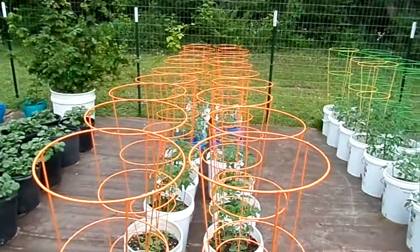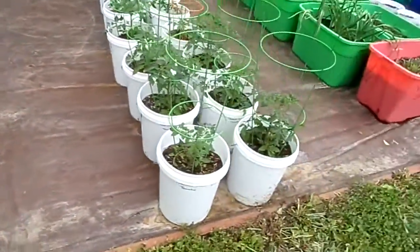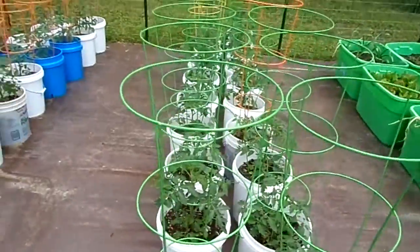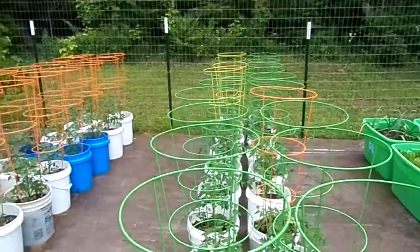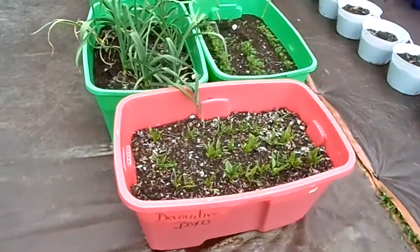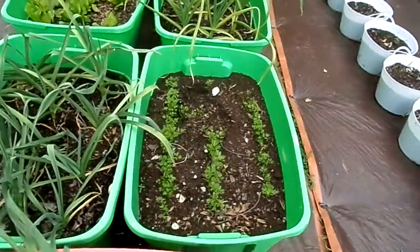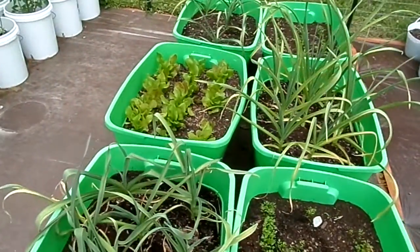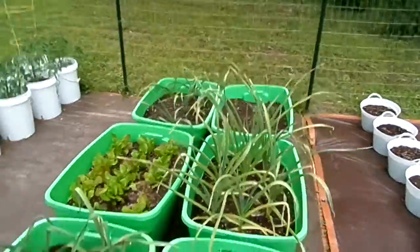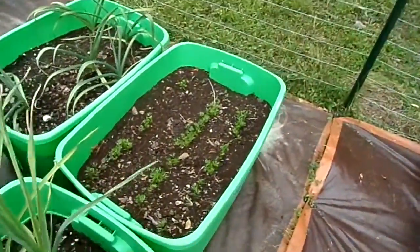Tomatoes — this year we did an extra 20 plants. We've got spinach up, garlic's done good, carrots — I'm gonna have to thin them out — and we've got lettuce. Some more carrots over here too.